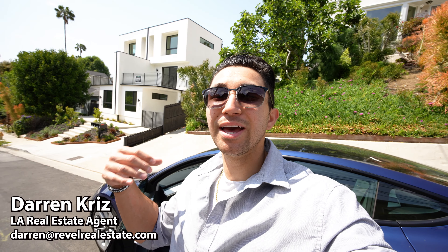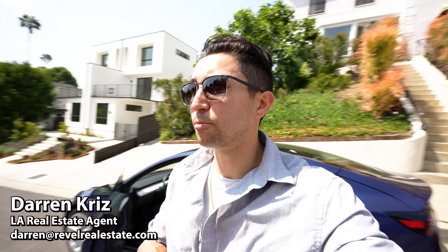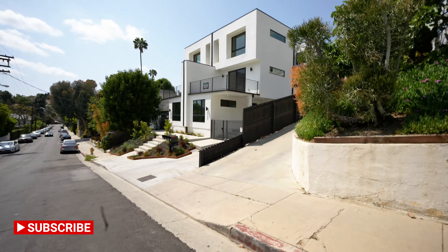Let me know what you thought of this home — leave a comment below and hit the like button. My name is Darren Kriz; I have a real estate team out here helping people buy, sell, and invest in property every day. If that's you or someone you know, reach out. I'm a native Angelino — I know this place like the back of my hand. Like, subscribe for more videos on all things Los Angeles and to see more new builds. We're posting multiple videos every week. Thanks so much — see you on the next one!